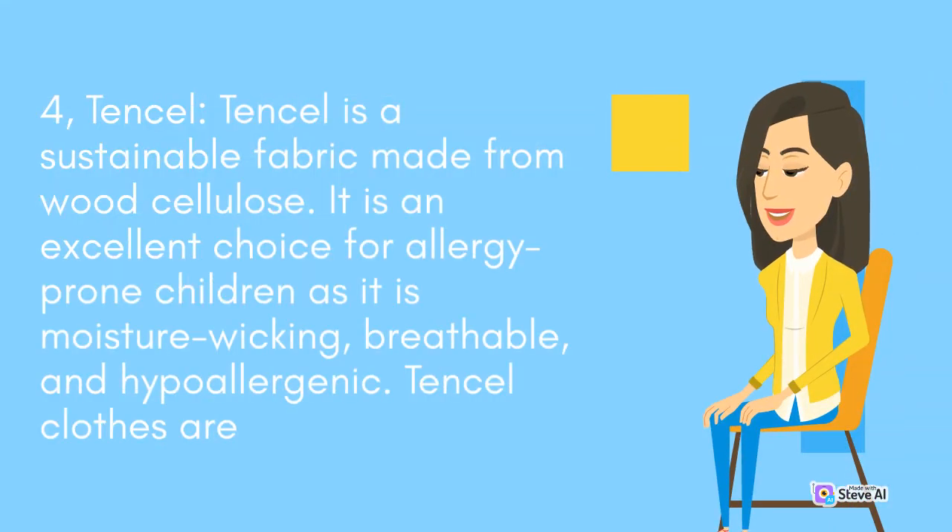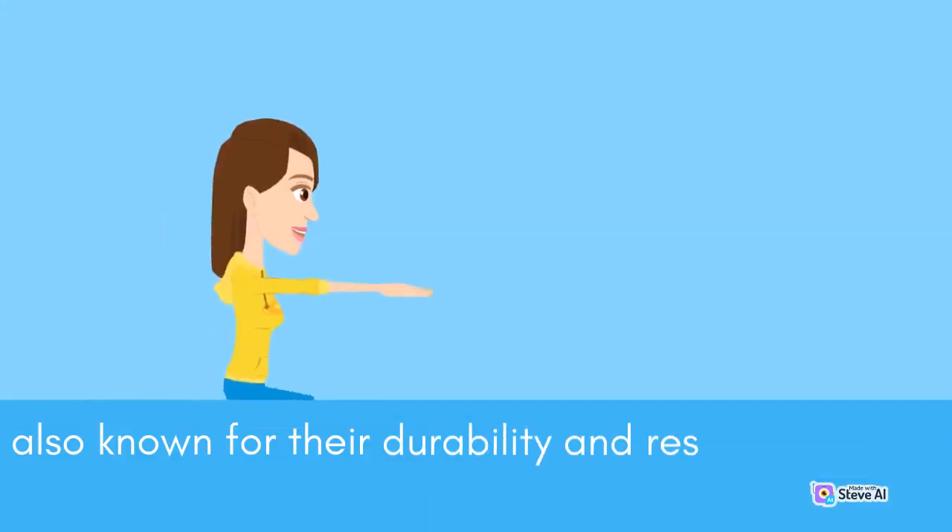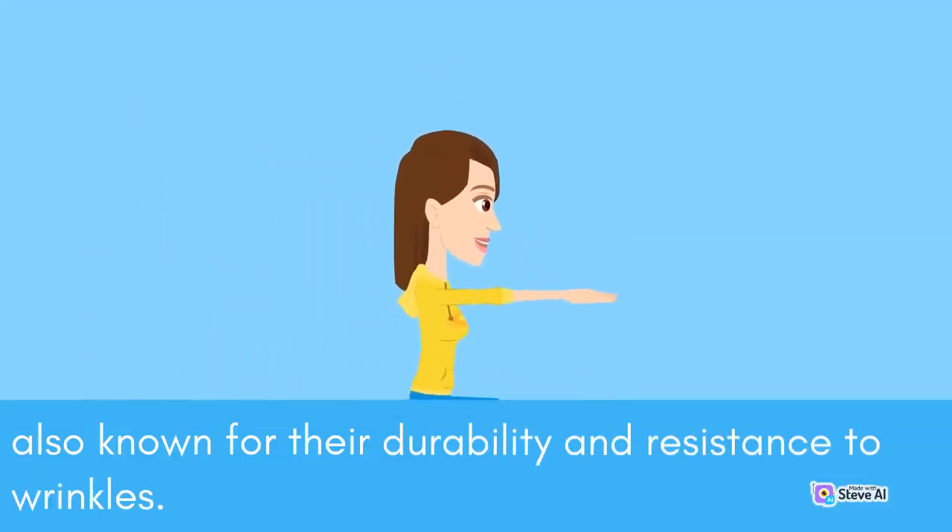Tencel is a sustainable fabric made from wood cellulose. It is an excellent choice for allergy-prone children as it is moisture-wicking, breathable, and hypoallergenic. Tencel clothes are also known for their durability and resistance to wrinkles.